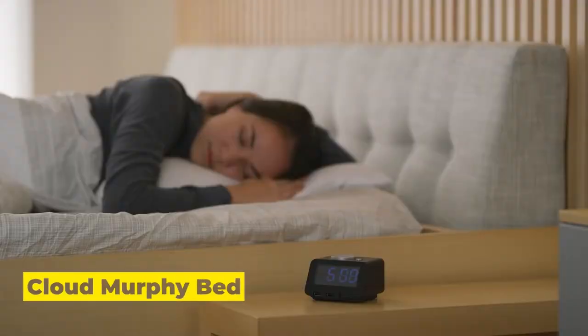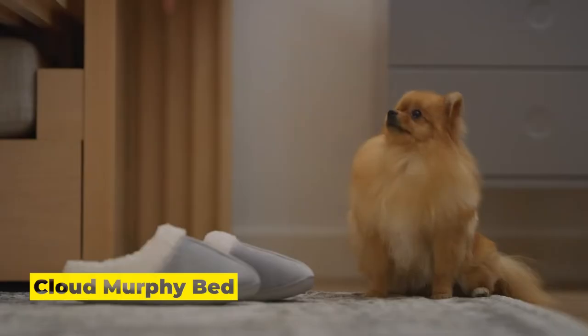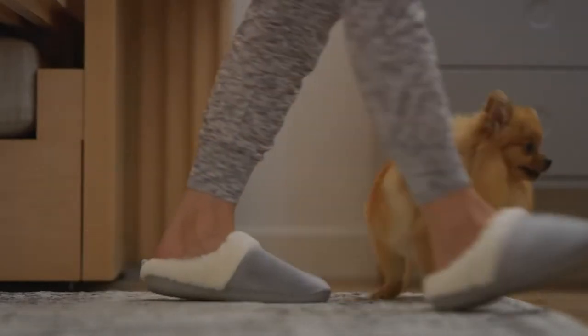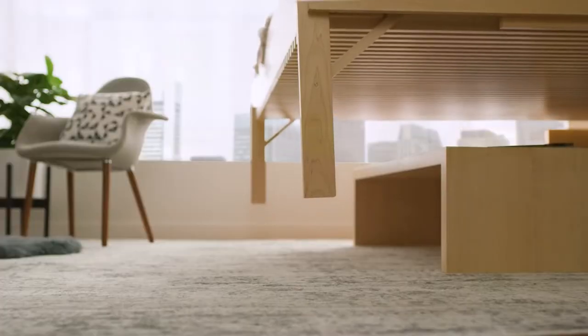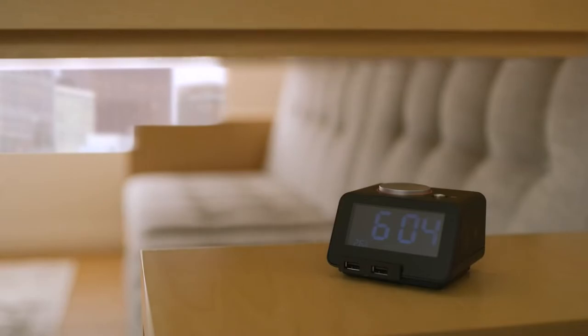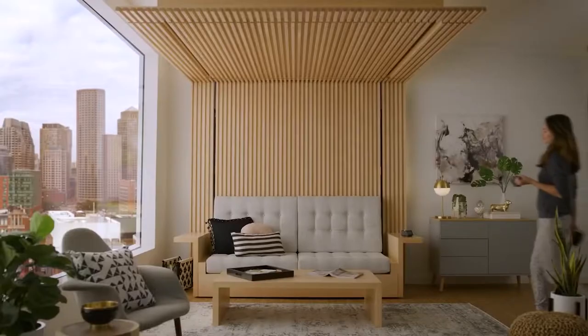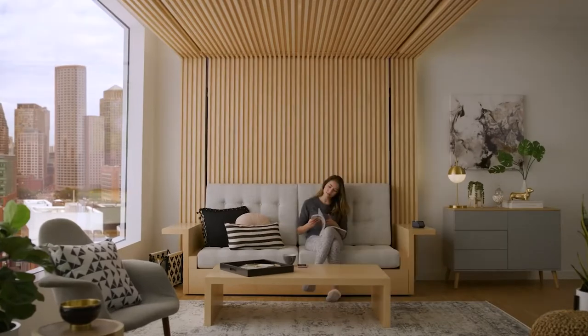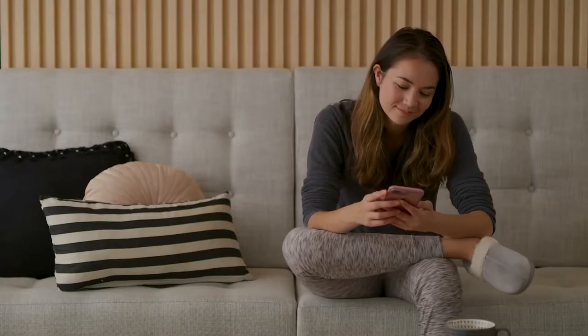Number 1: Ori Cloud Murphy Bed. Sleep is important, but most individuals forego a good-sized bed in a small home or apartment. Modern space-saving solutions go beyond fold-out couches — with inventions like this queen-size folding cabinet bed or this versatile armchair bed, you can conserve room without sacrificing sleep. The Ori Cloud Bed is a ceiling-mounted Murphy bed that raises king and queen mattresses in seconds.